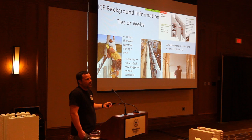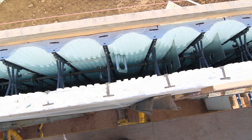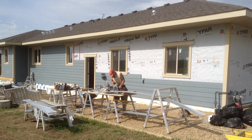People often ask how you attach to a foam house. Those ties sit about a half inch below the surface of the foam, and you can screw or nail to them. Depending on the block, they all have specs — every block company has done tons of research so you know how much a nail holds in a tie. The ties serve multiple purposes.